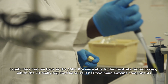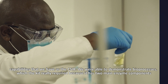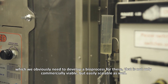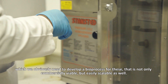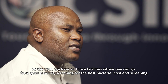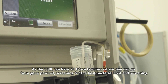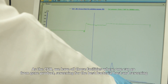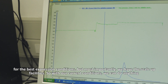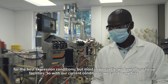Because if you look at the kit, its main two components are two enzymes. For these enzymes, you obviously need to develop a bioprocess that is not only commercially viable but easily scalable as well. As the CSIR, we have all those facilities where one can go from gene product, screening for the best bacterial host, screening also for the best expression conditions, and most importantly, we have the scale-up facilities.